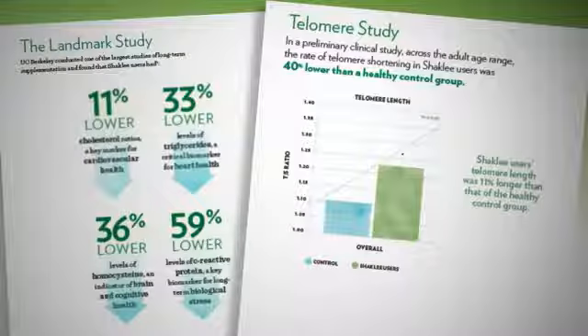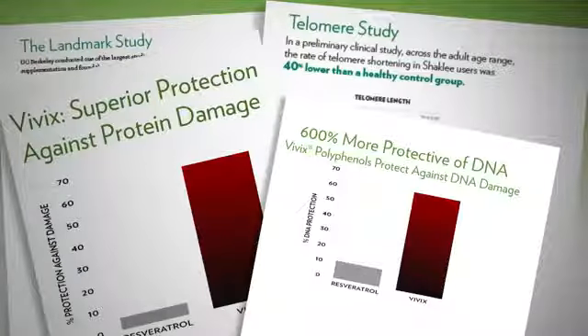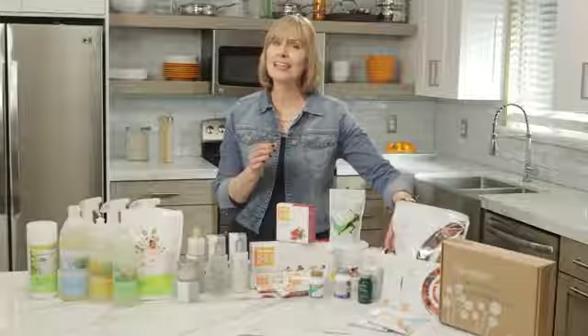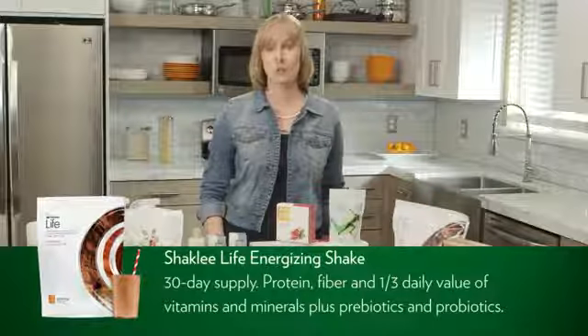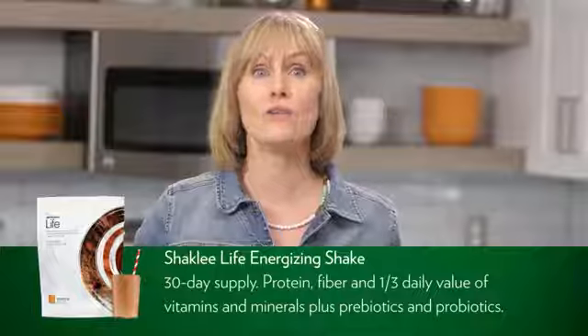The research includes the landmark and telomere studies on long-term use of multivitamins, the age and DNA protection assays on the cellular protective effects of Vivix, and third-party studies on the beneficial effects of omega-3. Now the second thing I'd like to touch on is the Shaklee Life Energizing Shake. This large pouch provides you with a 30-day supply. It has protein, fiber, and a third of your daily value of vitamins and minerals.